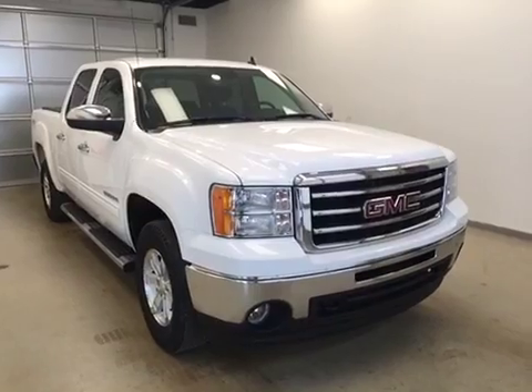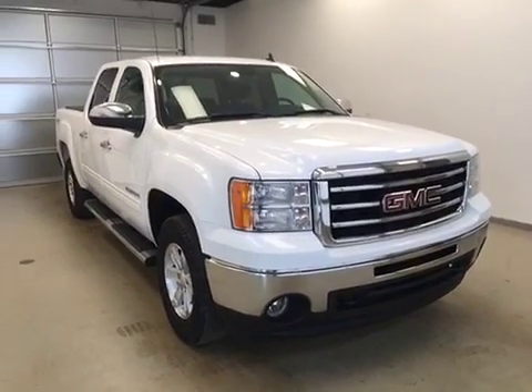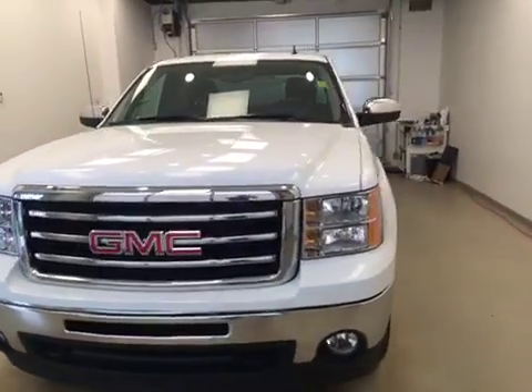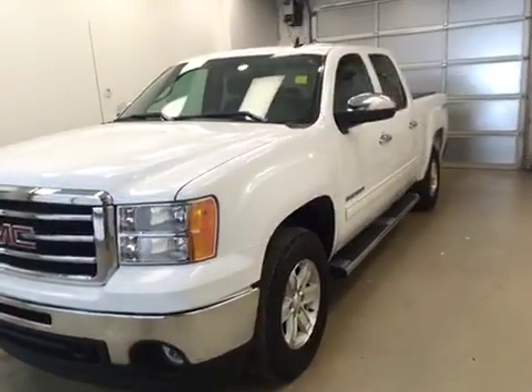And once again, that stock number was 126266, a 2013 GMC Sierra 1500 Crew Cab, exterior color is white.